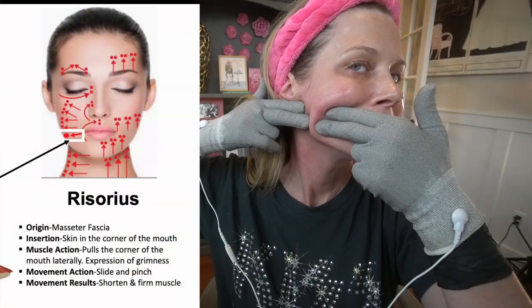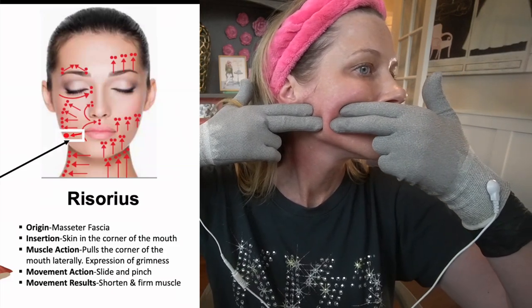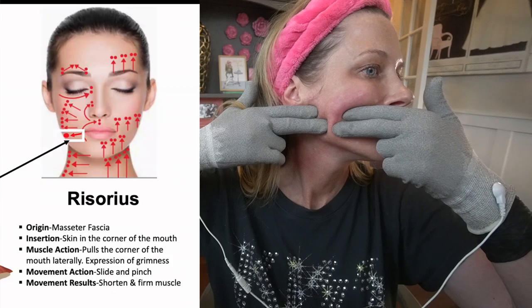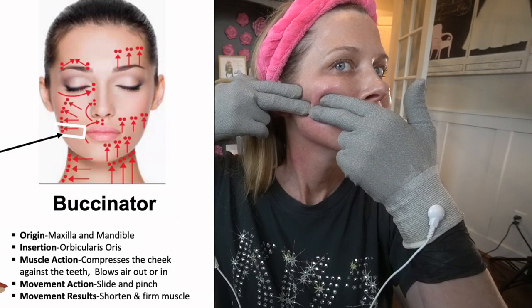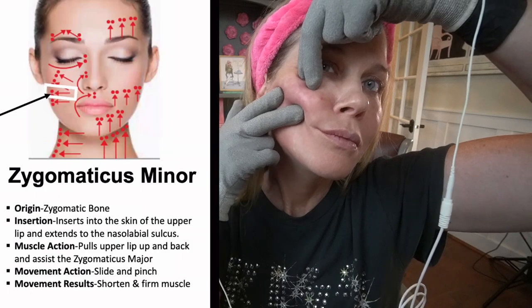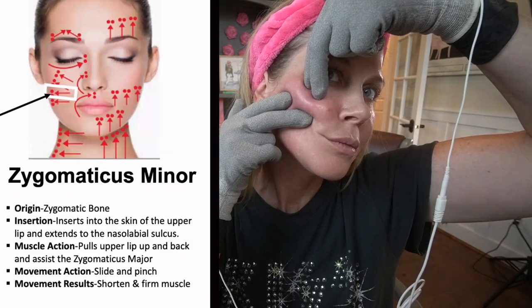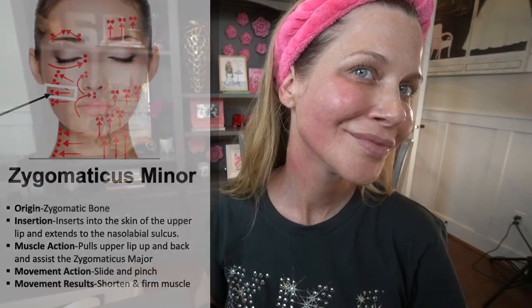Now it's the risorius — from the corner of the mouth out to the bottom of the masseter muscle. You may need to pause this video because you should be doing this very slowly, repeating five to ten times. Then we move to the buccinator, just a bit higher than the risorius — same motion, corner of the mouth out to the masseter, slowly pinching and holding at the end. Finally, the zygomatic minor: I like to pinch and hold that lower cheek muscle — it gives a little lift and helps with jowls. That's the complete protocol; repeat on the other side.